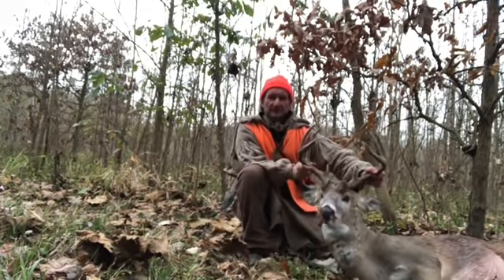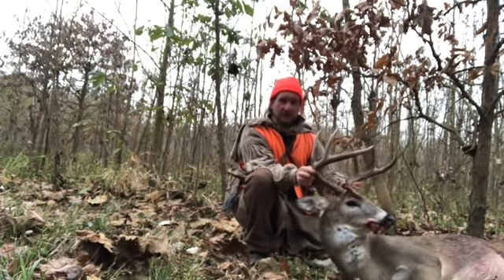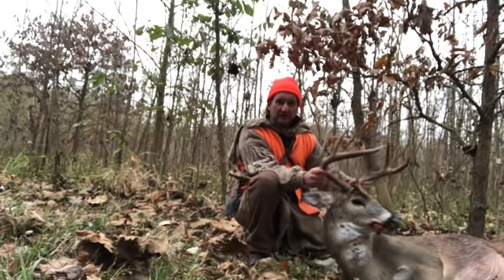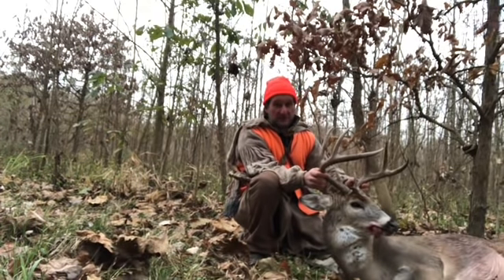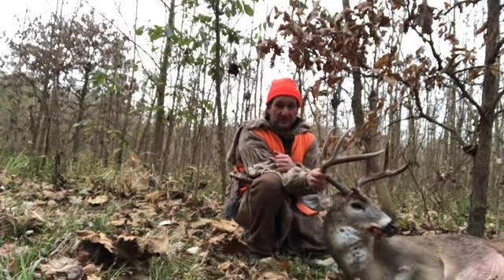Well, there he is, guys — three-and-a-half-year-old eight-point. Good deer in anybody's book, but definitely a good deer with a flintlock. And I couldn't be happier. So remember, if you like this video, check us out on Facebook and Instagram at Ramshackle Homestead with Keith and Jen. Please hit that subscribe button. We'll try to keep good ones coming. Until next time, keep your powder dry.